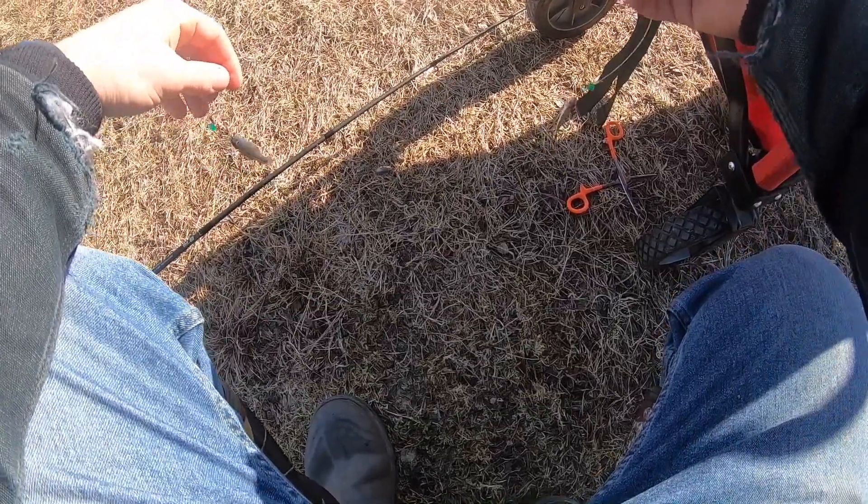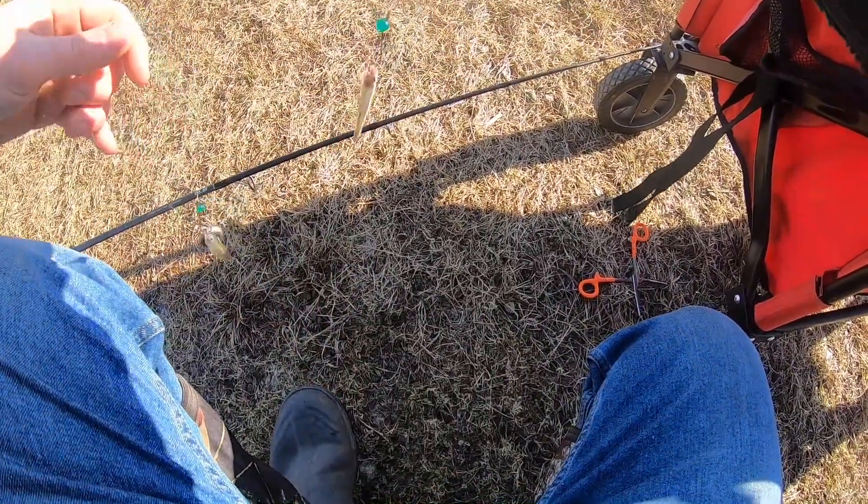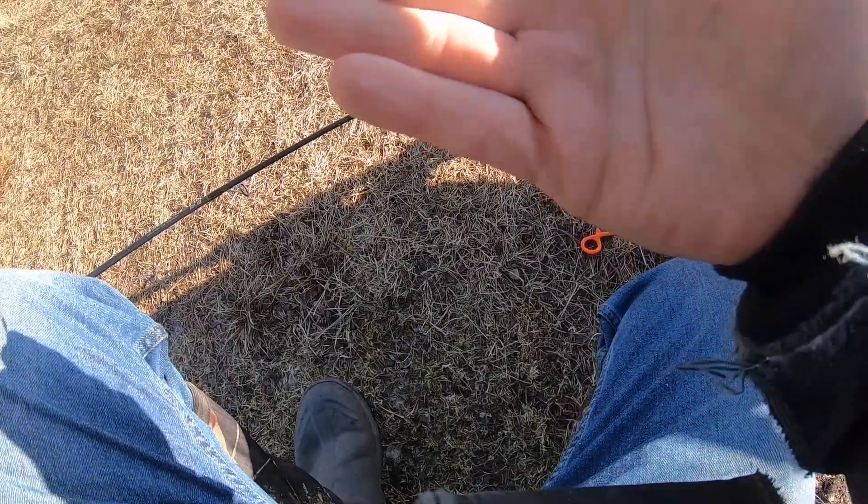This is all we're working on today. This is the perch rig — two little perch minnows and a one ounce weight.